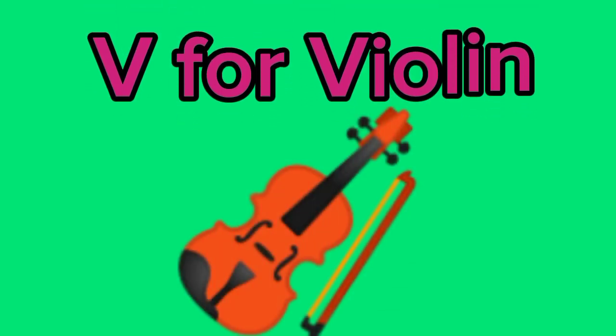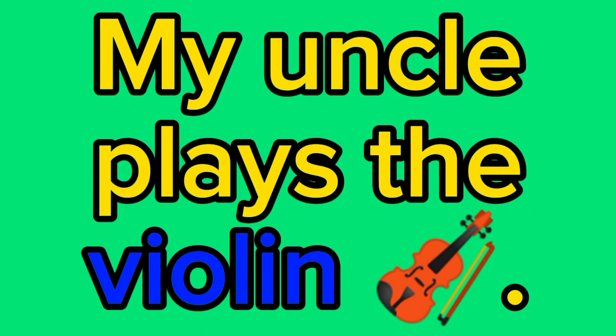V for violin. My uncle plays the violin. V for vegetables.